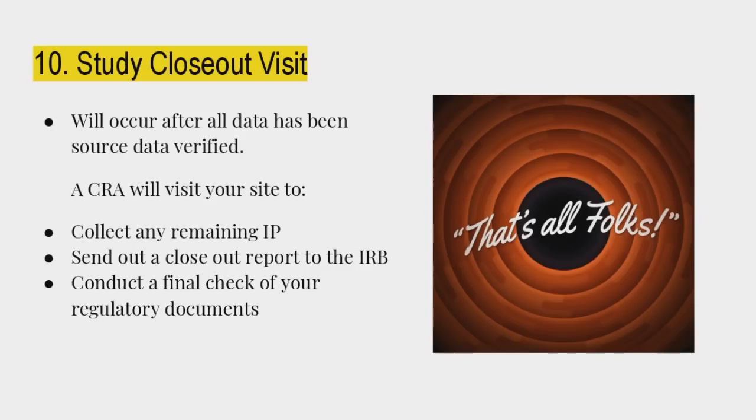Study closeout visit: it will occur after all data has been sourced and verified. The CRA will come to collect any remaining IP and verify that a closeout report has been sent to the IRB. There will be a final check of your regulatory documents — end dates on delegation logs, all outstanding AEs need end dates or marked ongoing, and all SAEs need to be resolved.